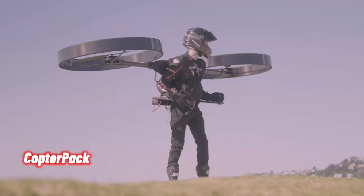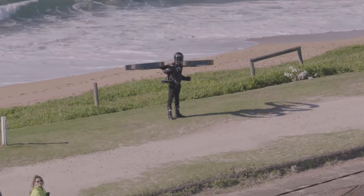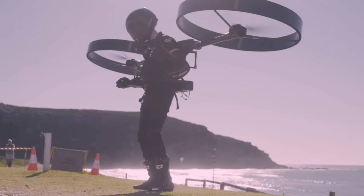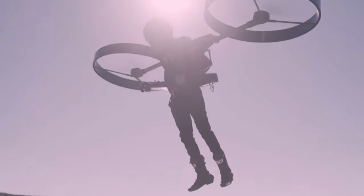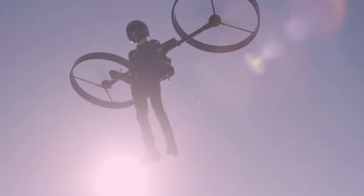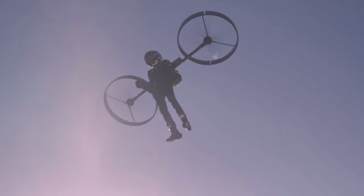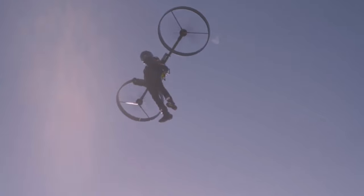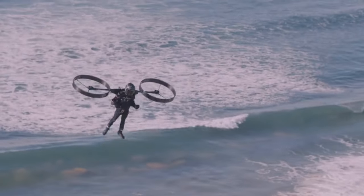CopterPak is an electric backpack helicopter with a self-leveling autopilot. The lightweight airframe is constructed from carbon fiber honeycomb. The aim is to create a personal aircraft that sets the benchmark for safety and performance. CopterPak is currently in the development stage, with recent tethered tests of the second-generation prototype enabling evaluation of flight dynamics and aircraft stabilization.